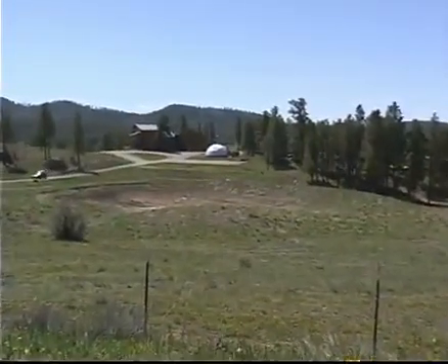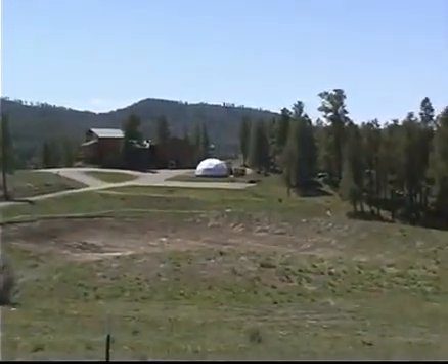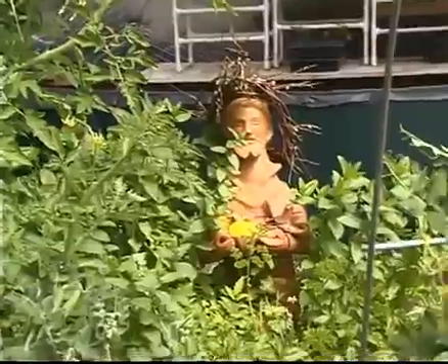I like to garden and I can do it all year. Part of the beauty of the dome is that it is a separate space, not part of your home. A special space, a sanctuary, a place to nurture your soul as well as nourish the body.